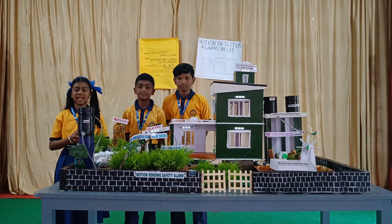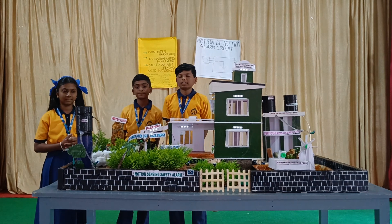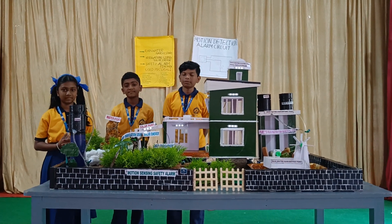Heartly welcome you all. I am Sneha Esar of Class 9. I am Elvin Shaili of Class 7. I am Ayindu Jays of Class 9. We are students of Santa Barbara School, Kaniyar.